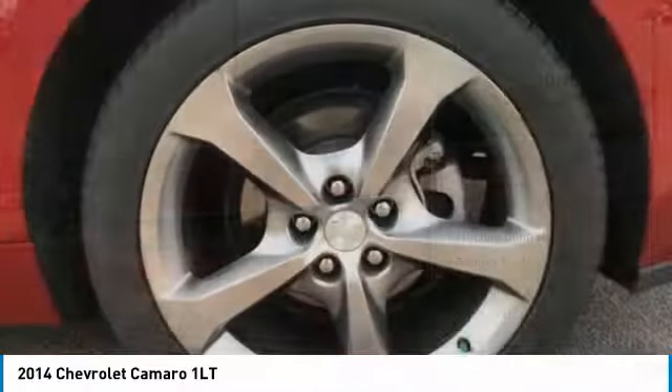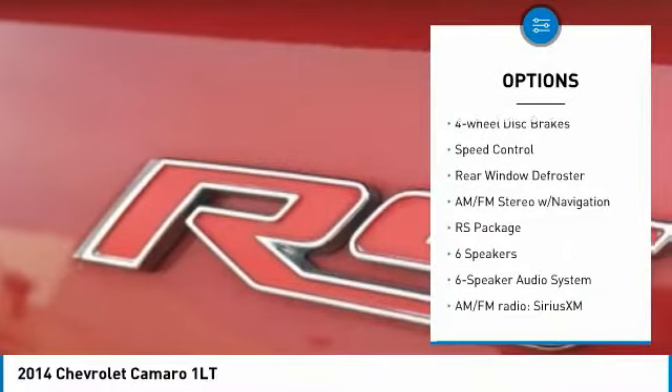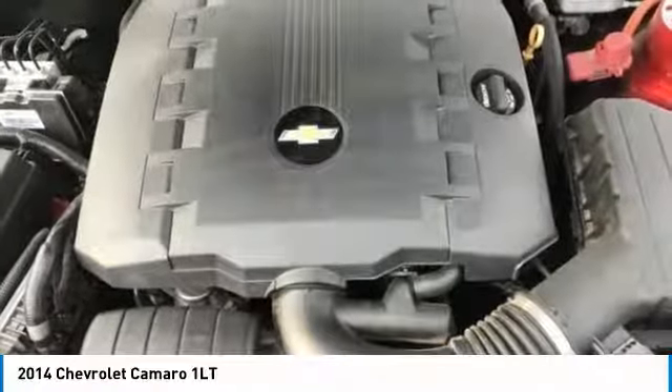Here are some of this vehicle's great options: electronic stability control, alloy wheels, rear spoiler, brake assist, traction control, remote keyless entry, fog lights, four-wheel disc brakes, speed control, and rear window defroster.